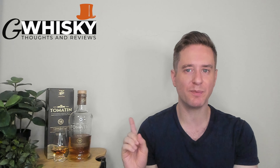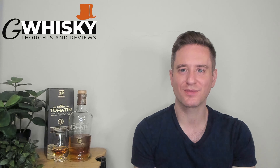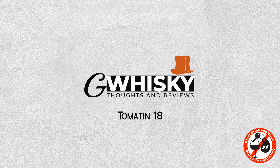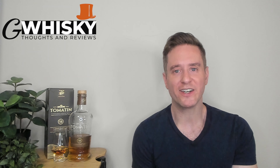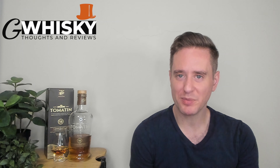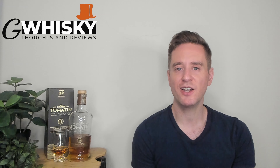Today we're looking at the Tomatin 18. This is the third review of a Tomatin I've done on this channel. I've looked at the 12 before — didn't like it. I've looked at the Legacy before, which was not a bad budget dram. So far it's been a mixed bag. We are getting into more premium territory today with our 18-year-old. This one was matured primarily in bourbon casks and then finished in Firstville Oloroso casks.